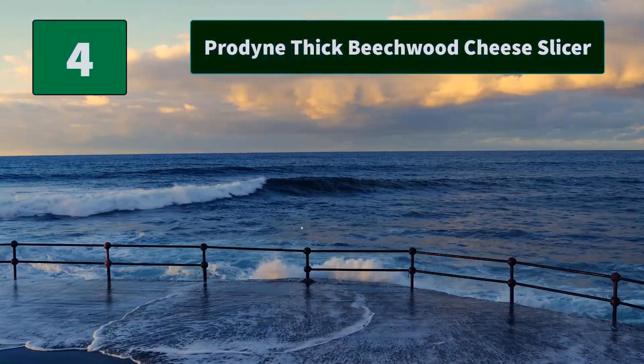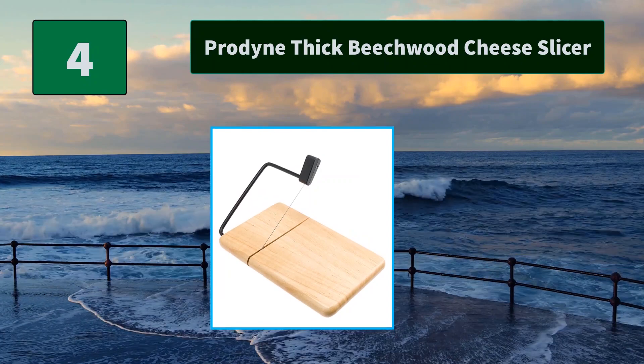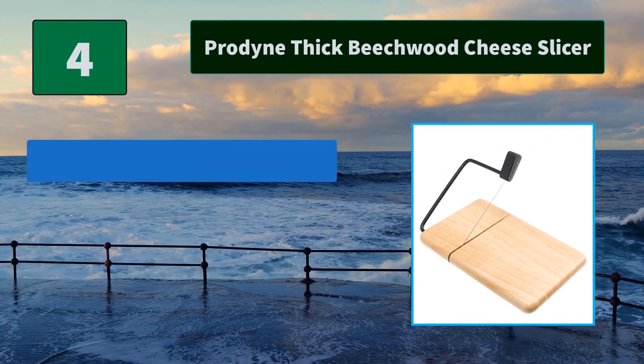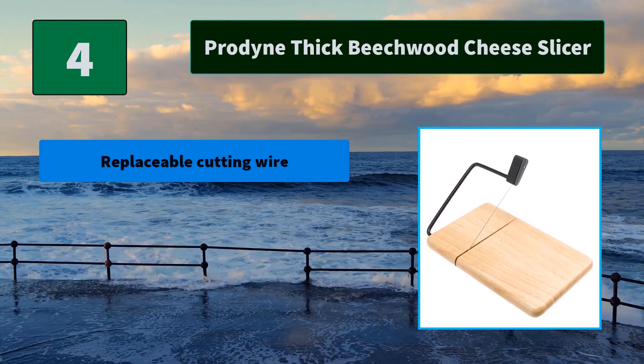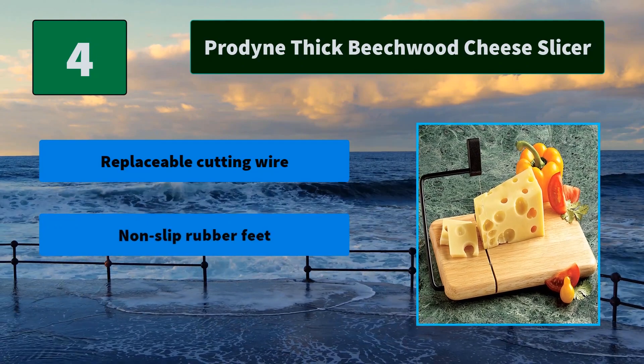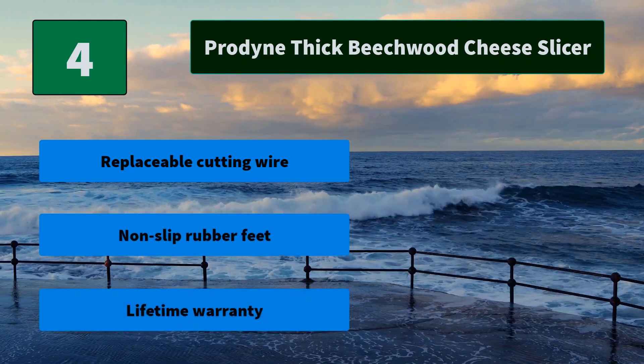Number 4: Pro Dine Thick Beechwood Cheese Slicer. We felt that Americans needed a reliable cheese slicer with a built-in wire cutter at an affordable price, and we knew we could provide it. After a year of designing and prototyping. Main Features: Replaceable cutting wire, non-slip rubber feet, lifetime warranty.